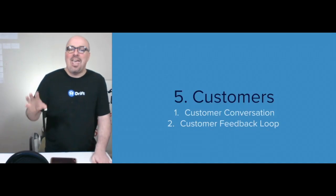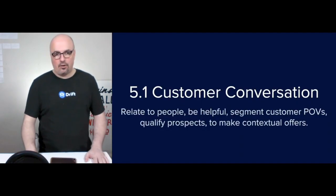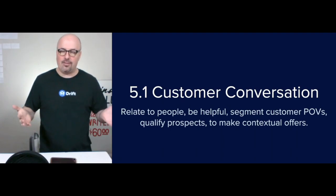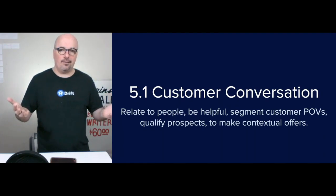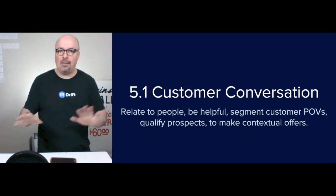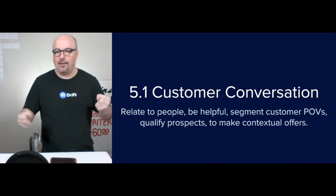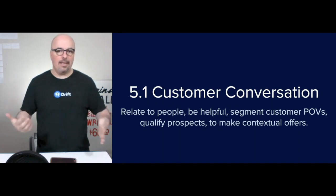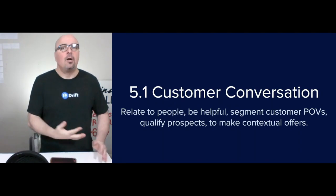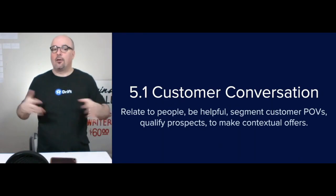The fifth step is customers. I break it into two parts: the customer conversation, which I plan out, and the customer feedback loop, which I set up. The customer conversation is about relating to people — you want a two-way conversation, which implies equally respected parties engaged in dialogue, otherwise they're not going to listen. The goal is to be helpful through all media communication, and then remember what they tell you — segment customer points of view, learn what they care about and don't care about — to qualify prospects properly and make contextual offers.